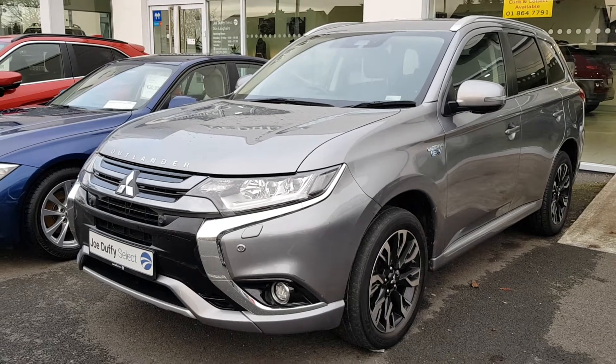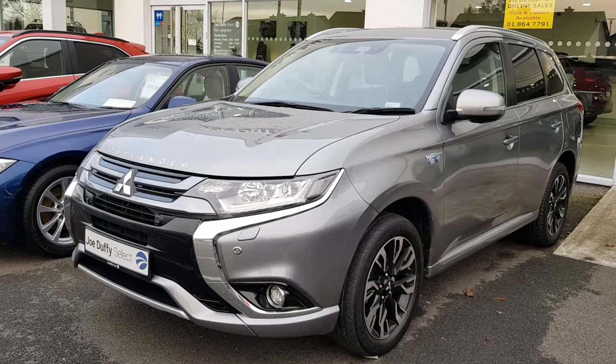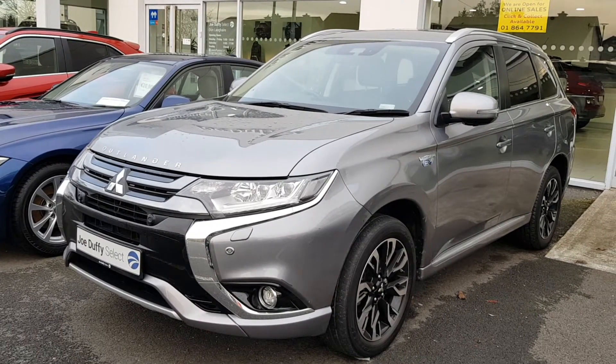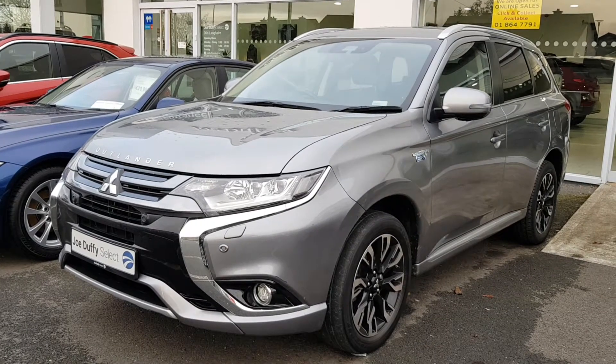Hi from Joe Duffy Select. This is our Mitsubishi Outlander plug-in hybrid with a 13.8 kilowatt per hour battery and automatic stop-start technology.